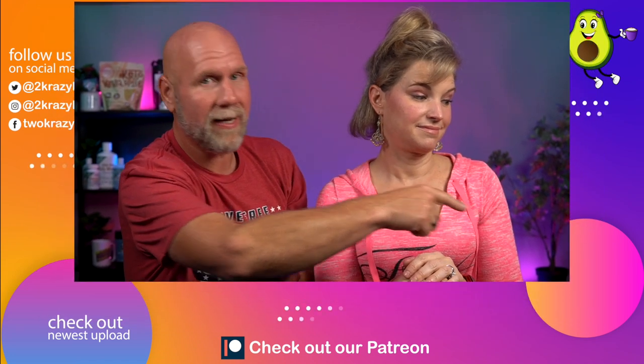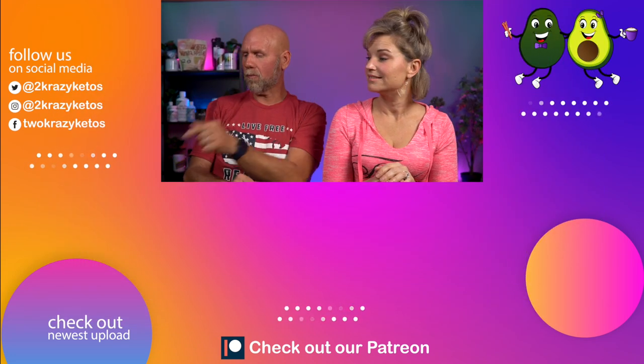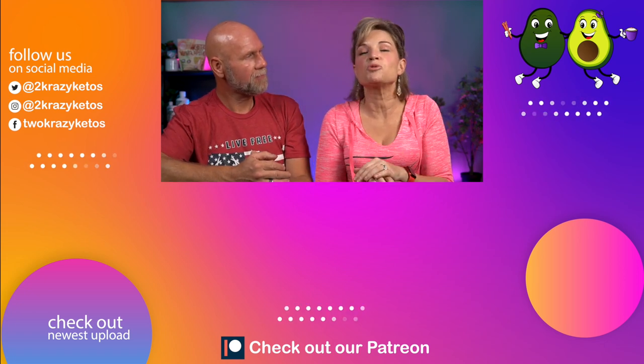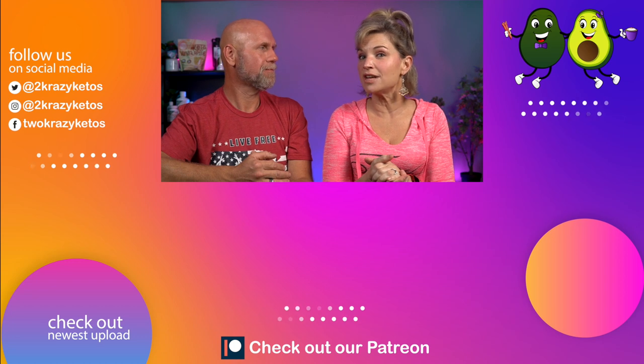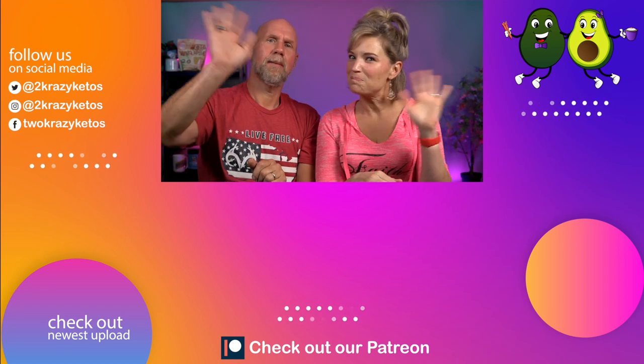That's going to be the end of part three of our five-part series on how to get started on keto. If you like seeing videos like this, take a look at the videos we have linked below, and our most recent video is over here. Whether you head this way or that way, don't forget to subscribe to our channel and click the little bell icon so every time we hit another step, you'll be alerted. Until next time, bye!